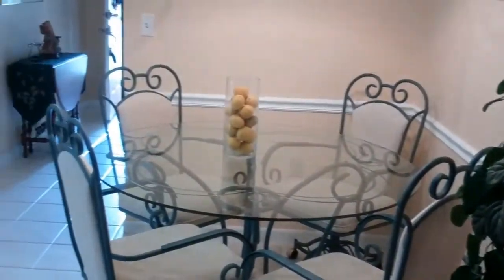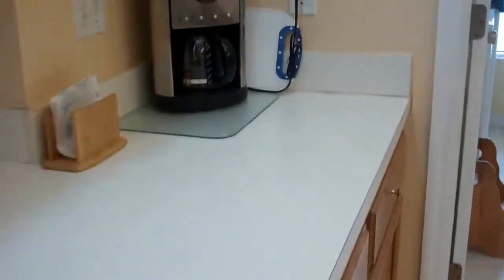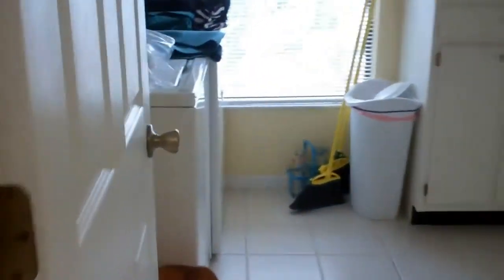Here's a little breakfast nook table. Here's the kitchen with this nice bar area — it's a galley style. Here's the laundry room and Justin's going to show us the garage.